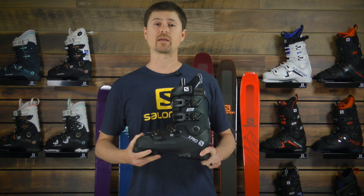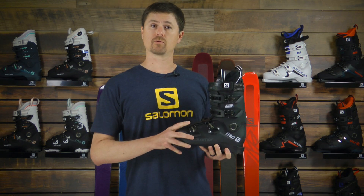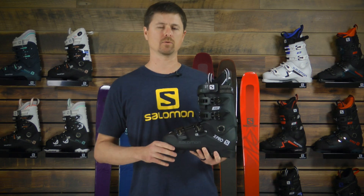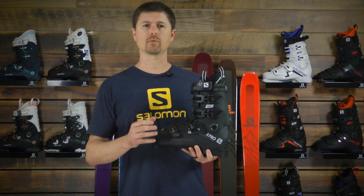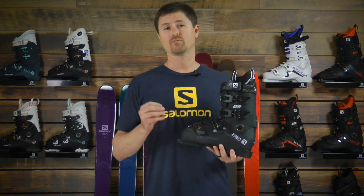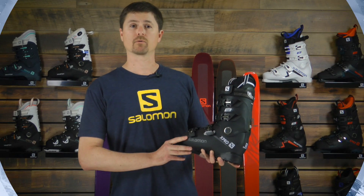This is a boot that has full adaptability through the My Custom Fit Liner and full adaptability of the shell through the 360 custom shell technology, meaning that we can take this boot, which is oriented for an advanced intermediate to expert level skier, and we can make this boot fit your foot precisely in all the areas that are needed for both performance and comfort. So come in and check out the X-Pro 100.